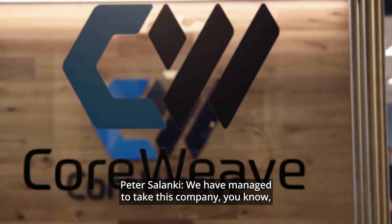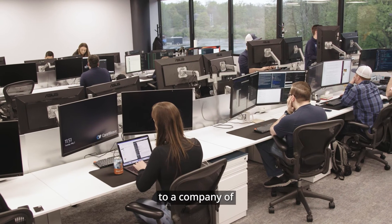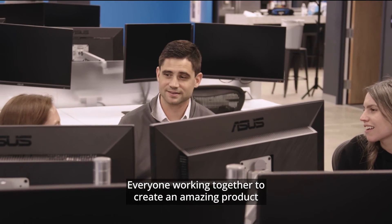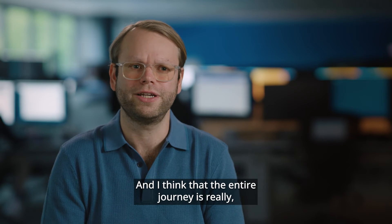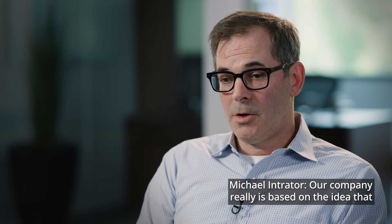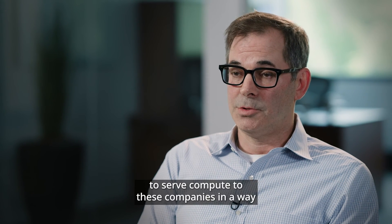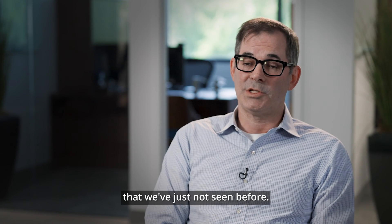We've managed to take this company from Brian's father's garage to a company of 150 people, everyone working together to create an amazing product that some of the biggest AI labs in the world trust. Our company is based on the idea that this new world requires a cloud that's able to serve compute to these companies in a way we've just not seen before.